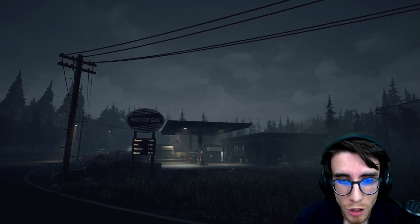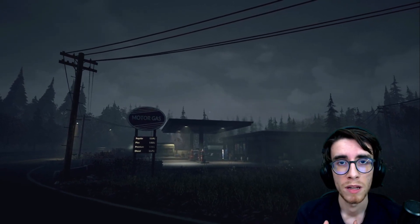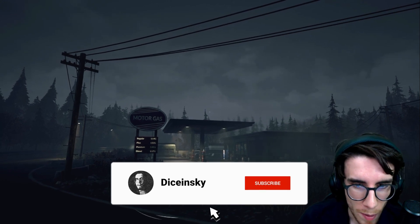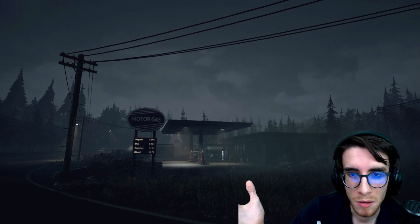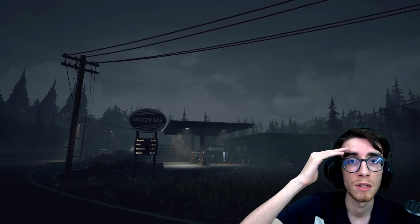That's the end of the video. Thanks for watching. Please subscribe to the channel — I'm trying to open monetization. Legend prevails. See you later in the streams!